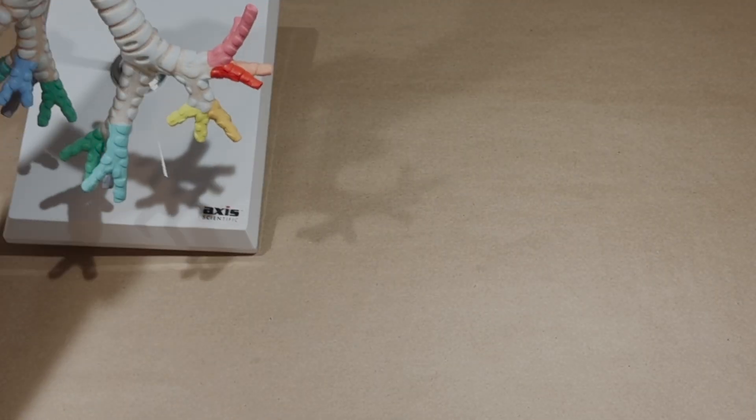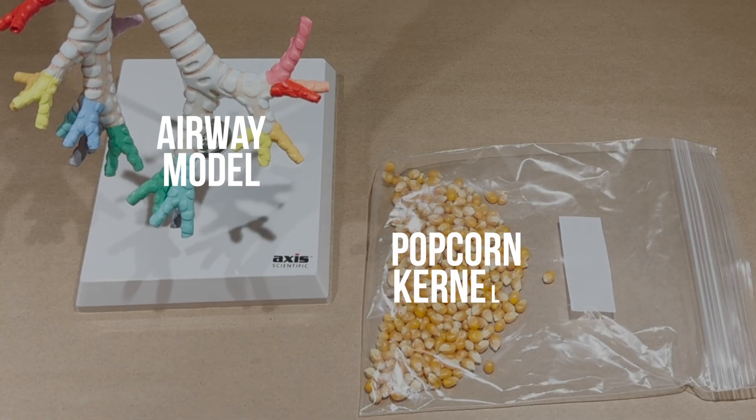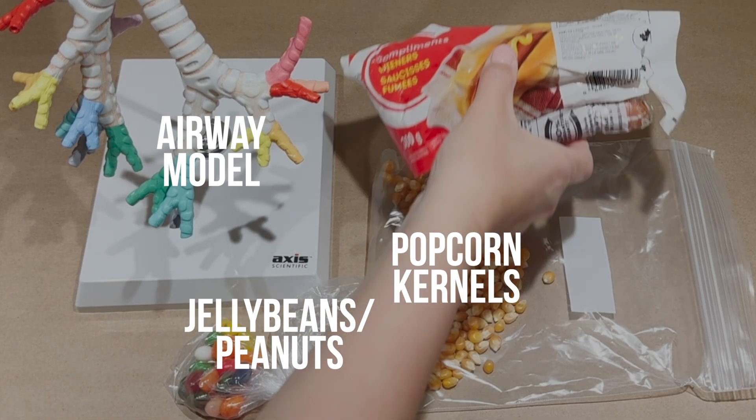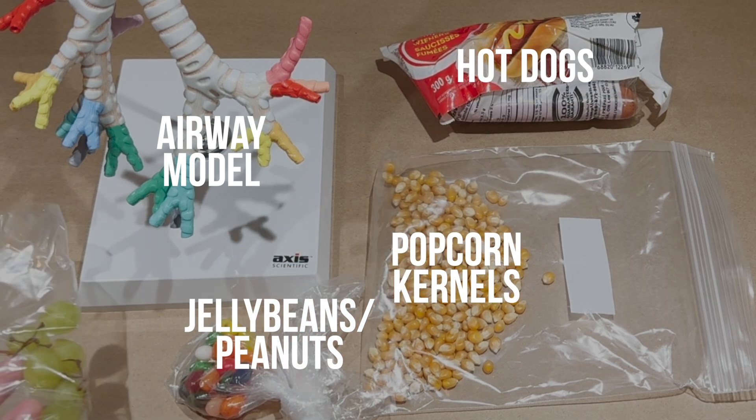Now let's move on to our activity. This is what we'll be using: a model of the airway, popcorn kernels, jelly beans which represent peanuts, hot dogs, and grapes.